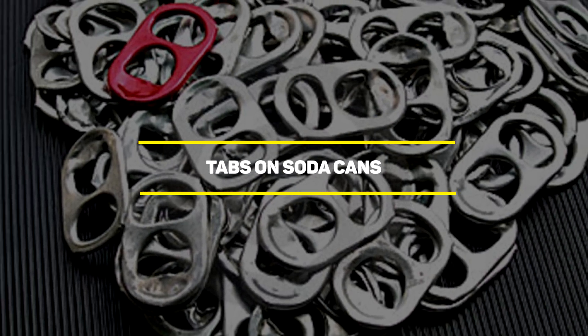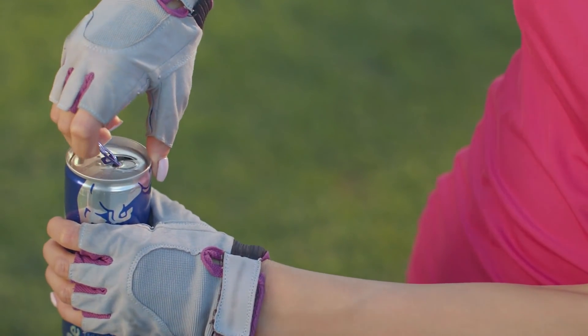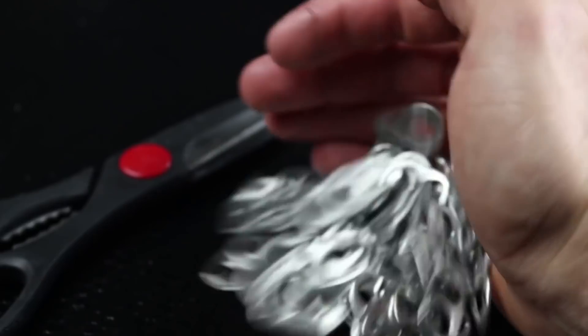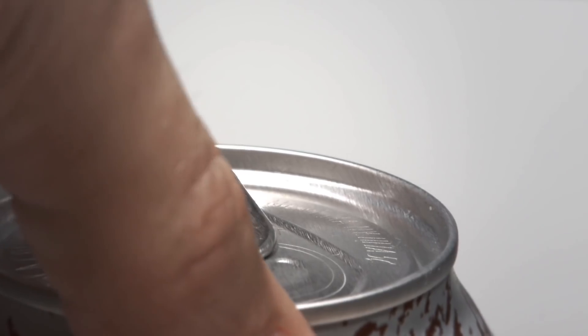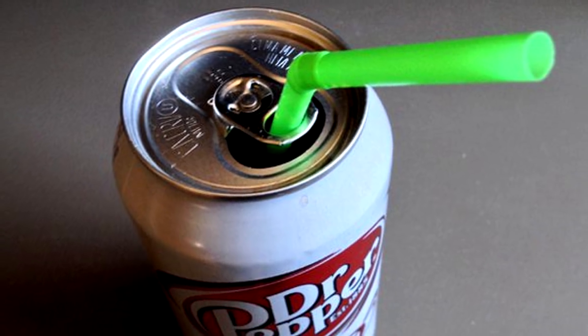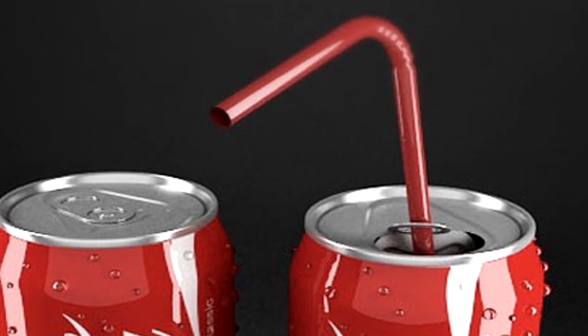Our next entry is tabs on soda cans. Soda cans are pretty easy to use — there's nothing complex about them. However, some people don't know that there is a hidden purpose for those little tabs used to open the cans. You might think the holes in the tab are only there to help you slide your fingers in and pop it open, but they're also there to hold your straw and make it more comfortable for you to sip on your drink.